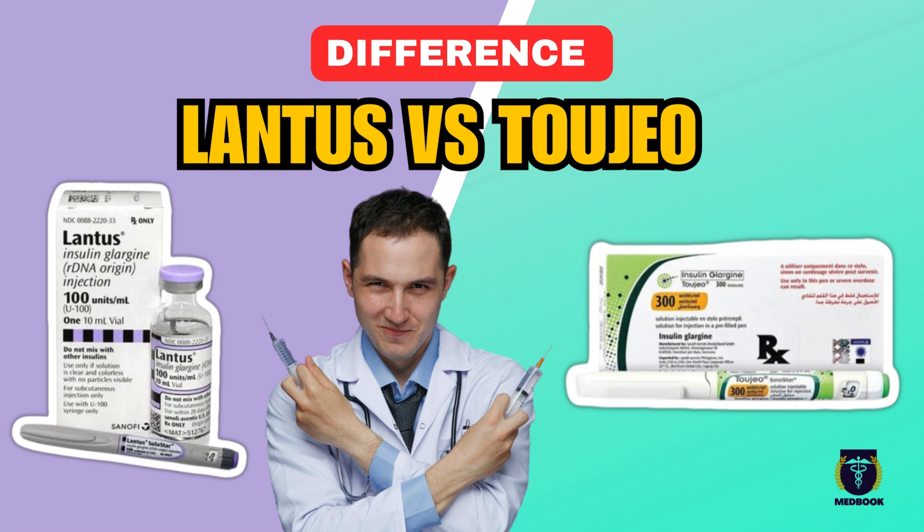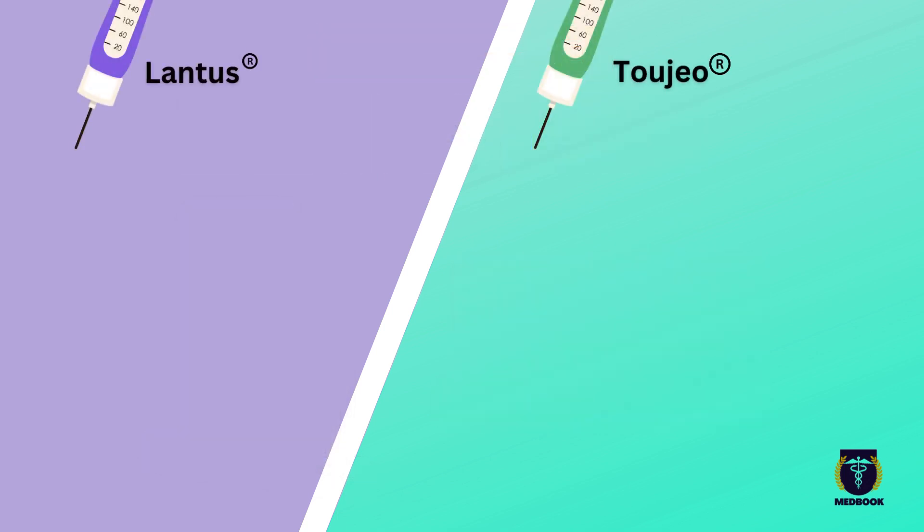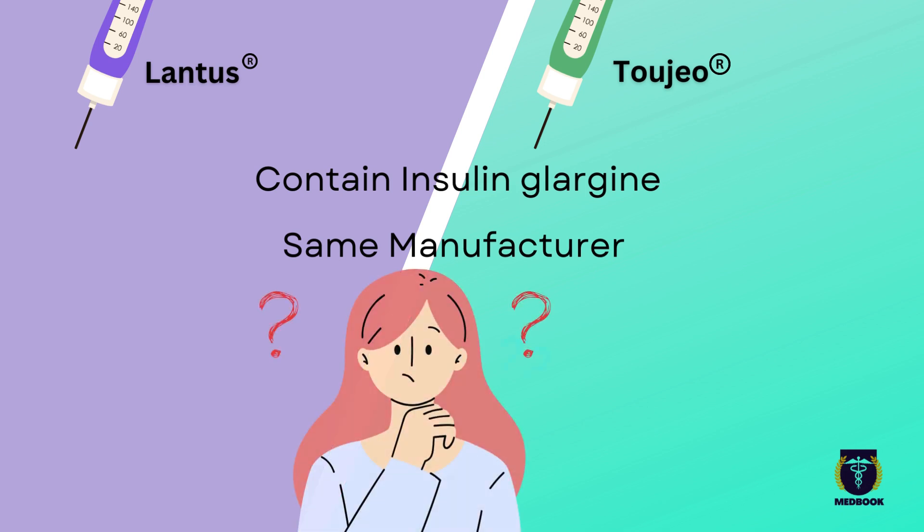Hey everyone! In today's video, we're diving into the differences between two popular long-acting insulins, Lantus and Toujeo. Both of these insulins contain insulin glargine and are made by the same company, Sanofi. So what sets them apart?